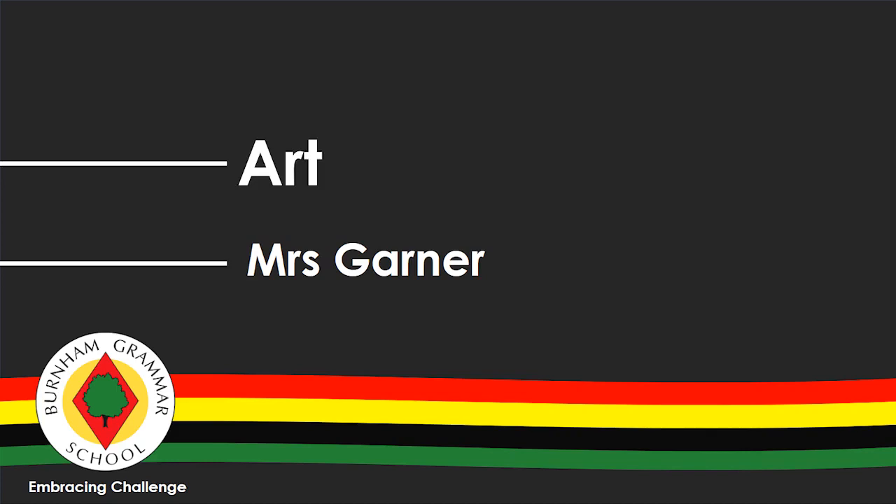Hi, I'm Mrs Garner, Head of Art here at BGS. Art is housed within a very well resourced, custom-built facility.